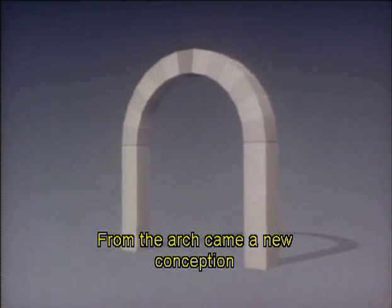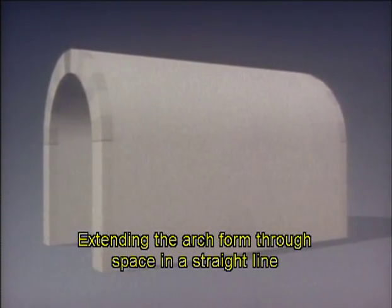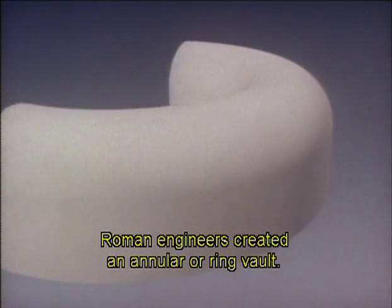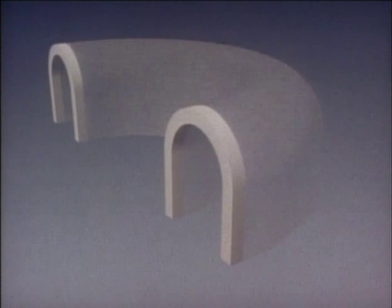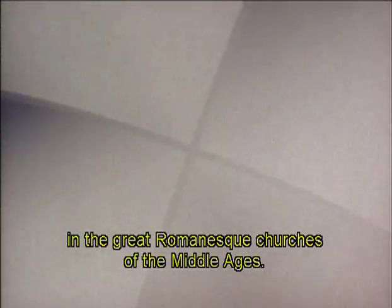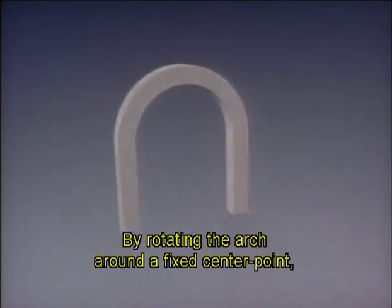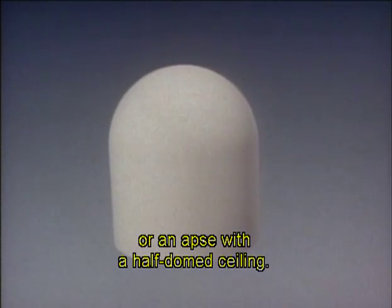From the arch came a new conception of interior architecture. Extending the arch form through space in a straight line creates a tunnel or barrel vault. Curving the arch form through space, Roman engineers created an annular or ring vault. Two identical barrel vaults crossing at right angles form a groin vault. These dramatic intersections would find lasting expression in the great Romanesque churches of the Middle Ages. By rotating the arch around a fixed centre point, they could describe a dome, or an apse with a half-domed ceiling.